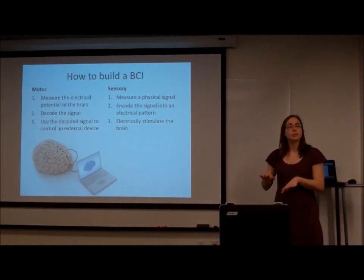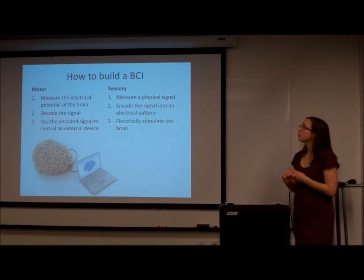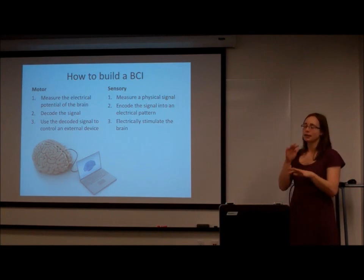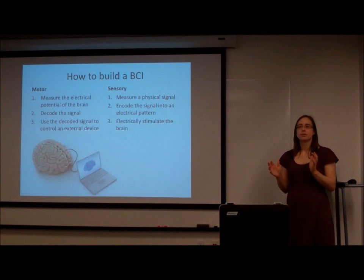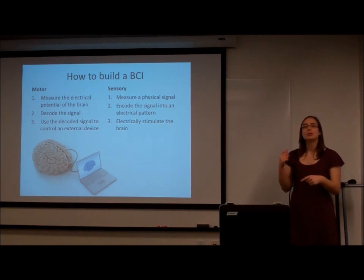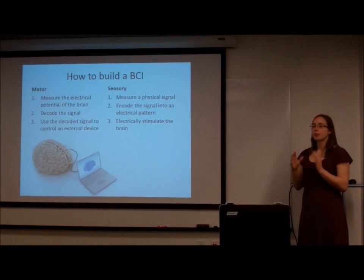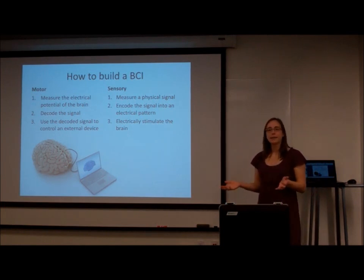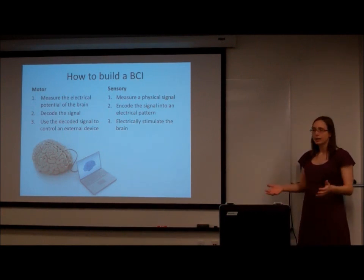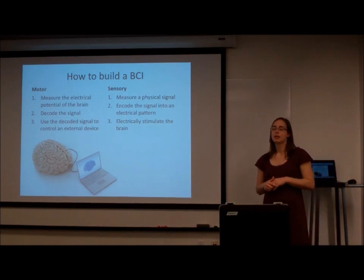So how do we build a brain-computer interface? There are two fundamental kinds — a motor BCI and a sensory BCI. With a motor BCI, you measure the electrical activity in the brain that corresponds to motor function — the ability to move your arms, legs, and all the muscles in your body. We record that signal, decode it using engineering principles, and then use it to control an external device like a robot or a machine.